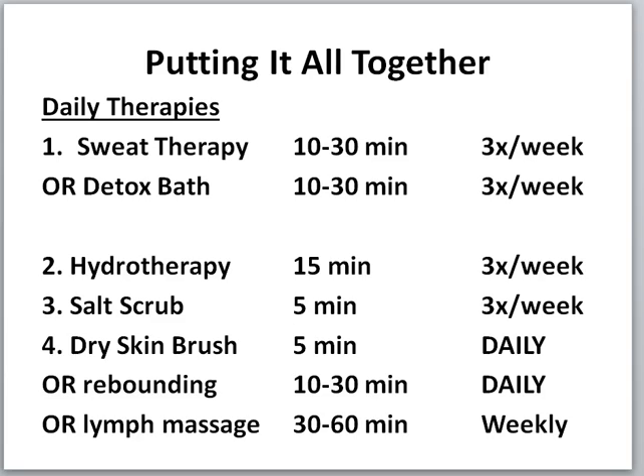Your daily therapies: number one, sweat therapy or detox bath — 10 to 30 minutes, three times a week. Number two, hydrotherapy — 15 minutes, three times a week. Number three, salt scrub — five minutes, three times a week. Number four, dry skin brushing five minutes daily, or rebounding 10 to 30 minutes daily, or lymph massage 30 to 60 minutes weekly. All of number four supports your lymphatic system. The weekend — Friday, Saturday, Sunday — is a great time to do a lot of this.